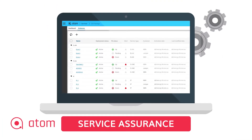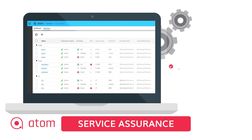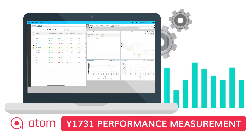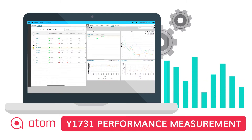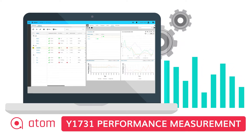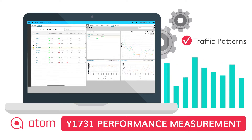Atom also provides a service assurance feature using functional audit and configuration audit on any service to verify that the service is up and running with the same configuration pushed at time of deployment. Atom Y1731 performance measurement feature helps to generate periodic service level agreement conformance reports from the deployed network by studying traffic patterns in the network over a period of time.